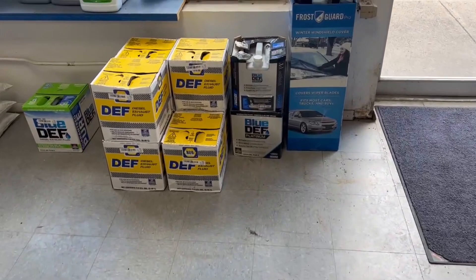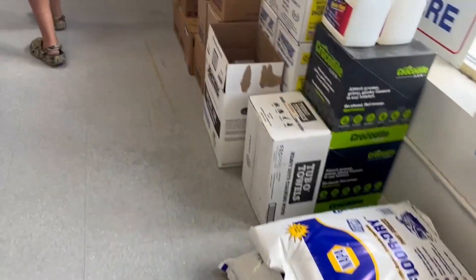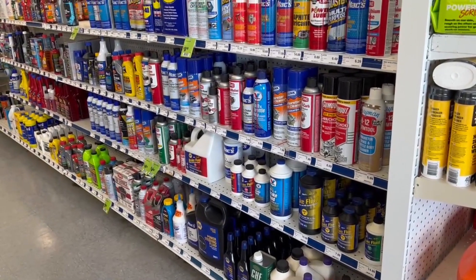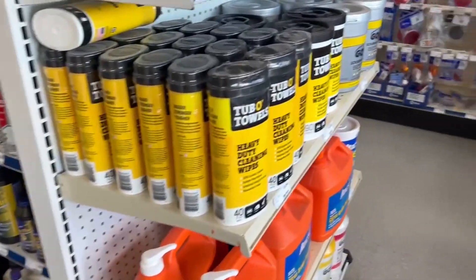DEF fluid — we should pick up some DEF fluid. Or we should get rid of the DEF altogether. What do you think? I was asking them: should we get more DEF fluid or just get rid of the DEF system? They said get rid of the DEF system.